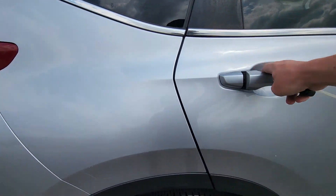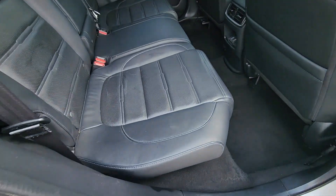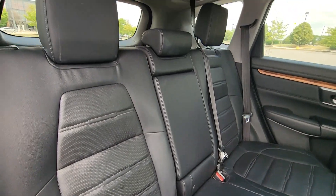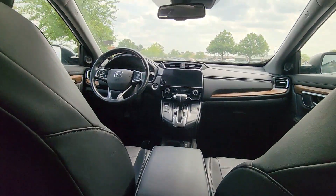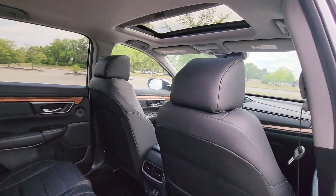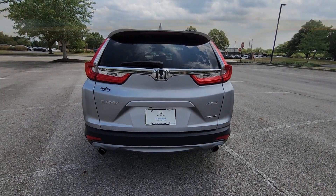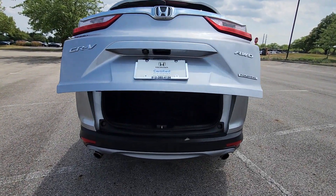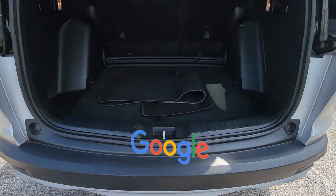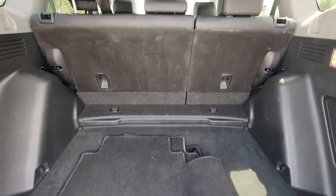Lane departure warning, satellite radio, navigation, premium sound system, turbocharged engine, multi-zone air conditioning, blind spot monitor, all-wheel drive, heated side view mirrors, leather seats, moonroof, wood grain trim. This is a top-rated dealer — find your dream car.